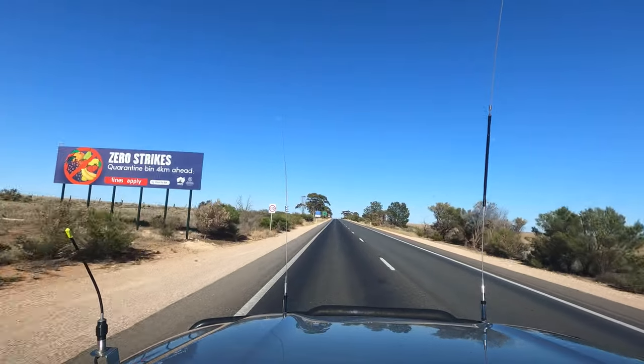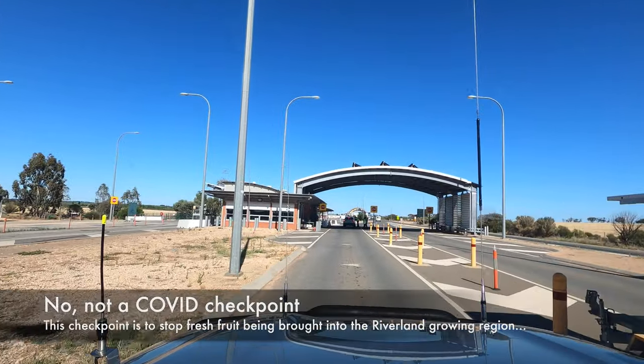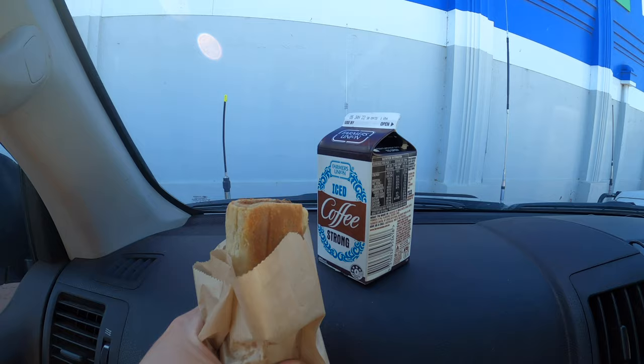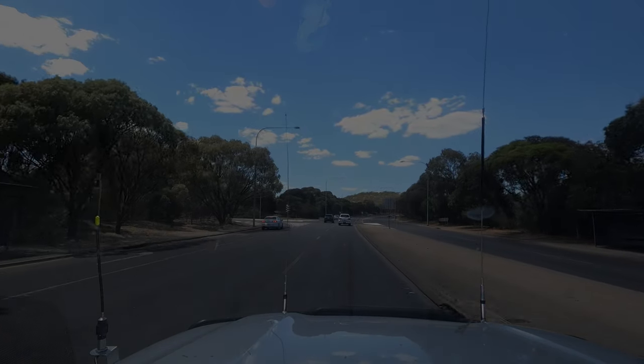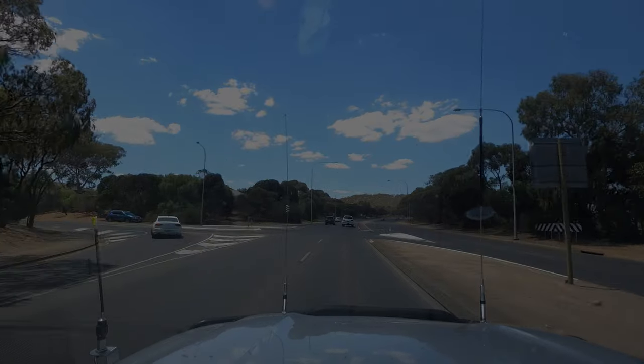We're heading on to Adelaide to see family — figured it might be a good idea to have a shower first. Welcome to SA — SA mode activated. And that's it for this little adventure. Stay tuned for a video on Big Lizzy, a few videos on the entire setup, and whatever else we get up to after this. Subscribe if you haven't already.